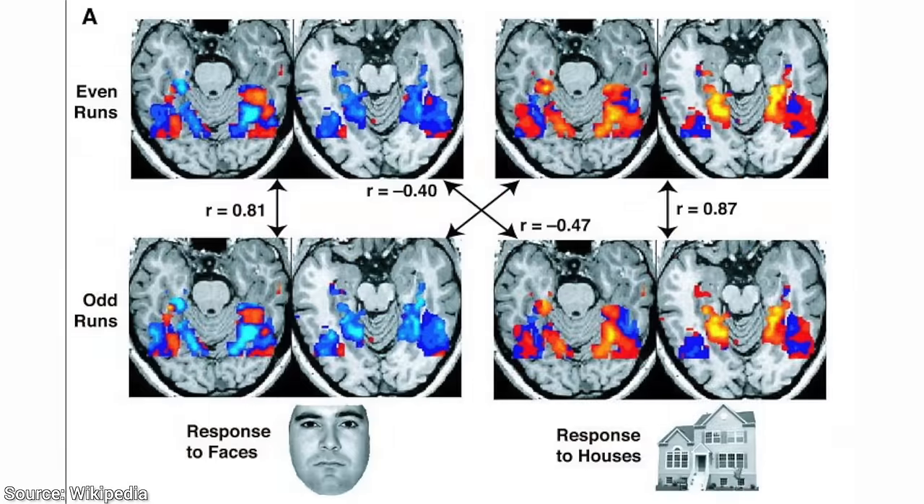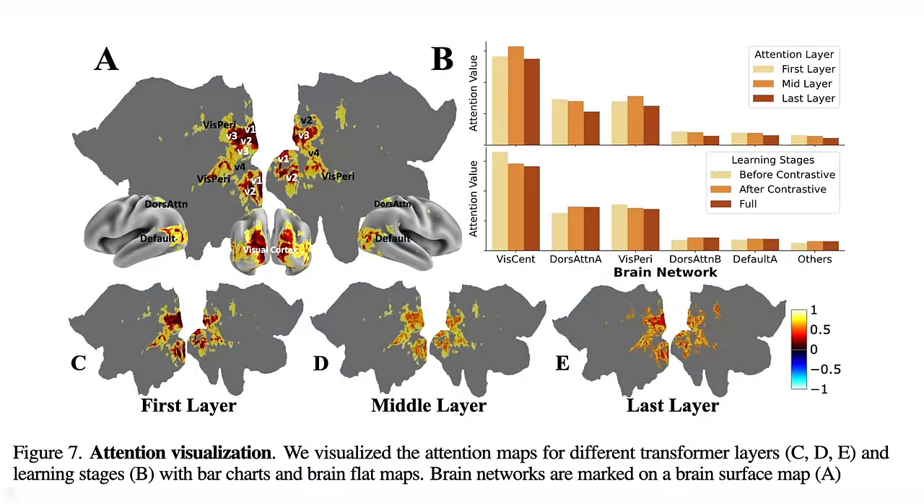For instance, we can show someone an image of a familiar face and an unfamiliar one, and see if there is a difference in the brain activity, and what that difference is. That sounds great. However, with these peaceful, non-invasive techniques, the readings are not as precise, and there is so much more noise.